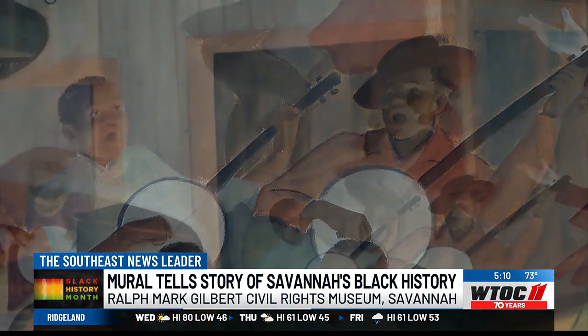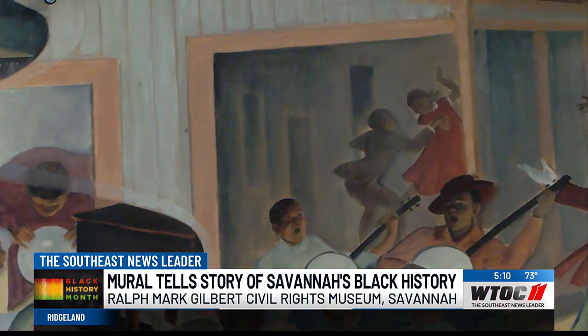As we all know, music has always been a huge part of Savannah's history. Dancing is also part of that — you think of the Nicholas Brothers and the tap dancing and those kinds of skills that were part of the 1940s into the 50s.